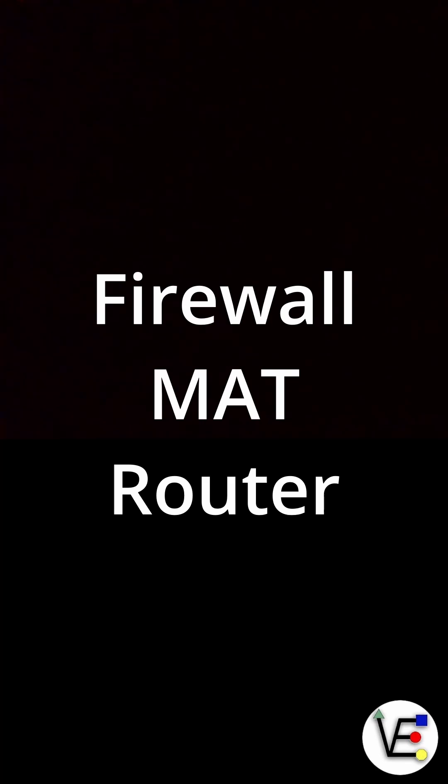For more information like this, or about virtualization, consider subscribing to Virtualize Everything.